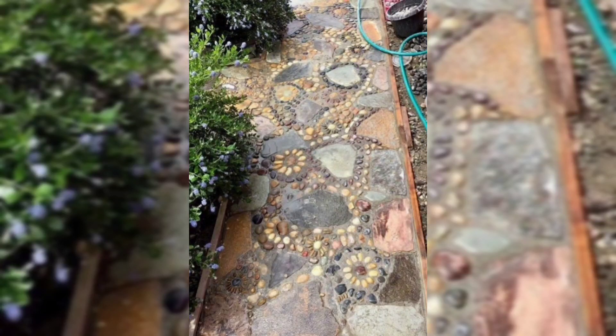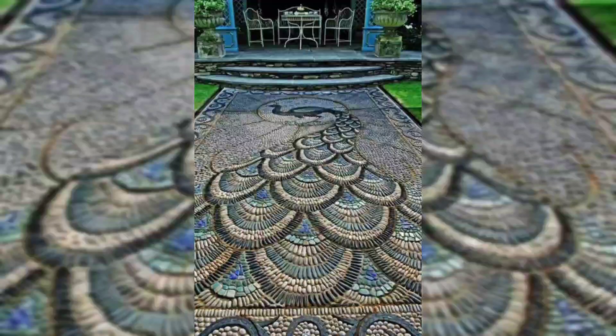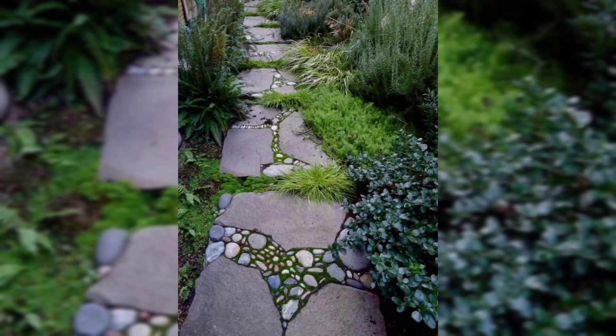Consider doing this with thin strip tiles, such as those in the Suji collection. In this collection you can see beautiful pebble tiles combined with a large tile.